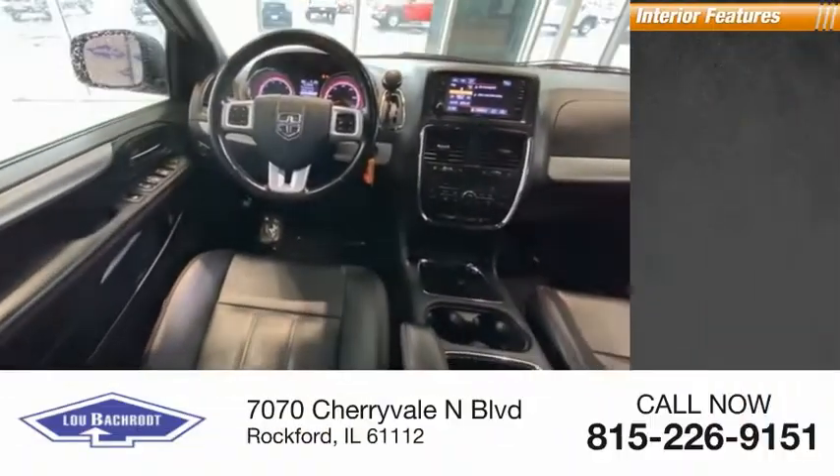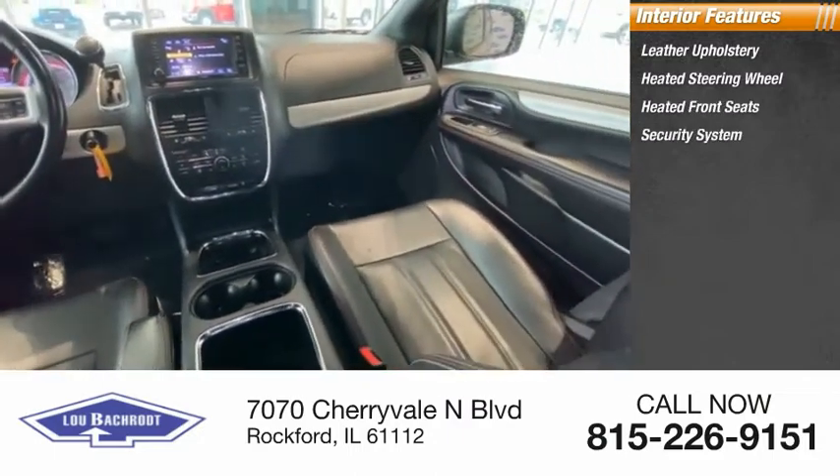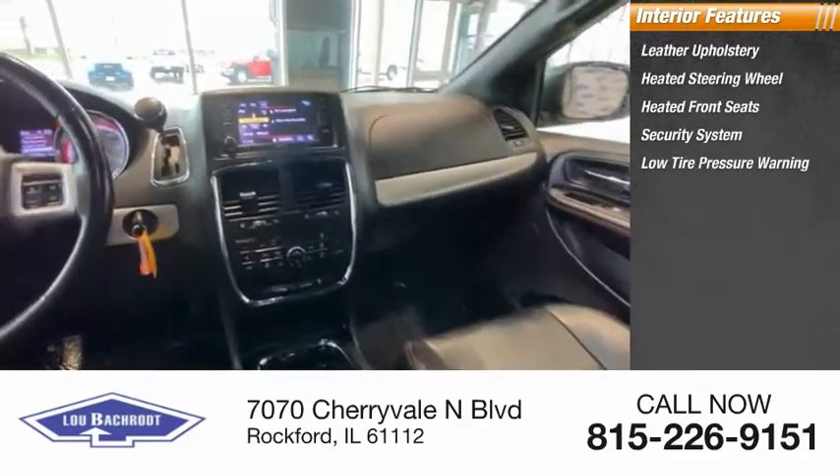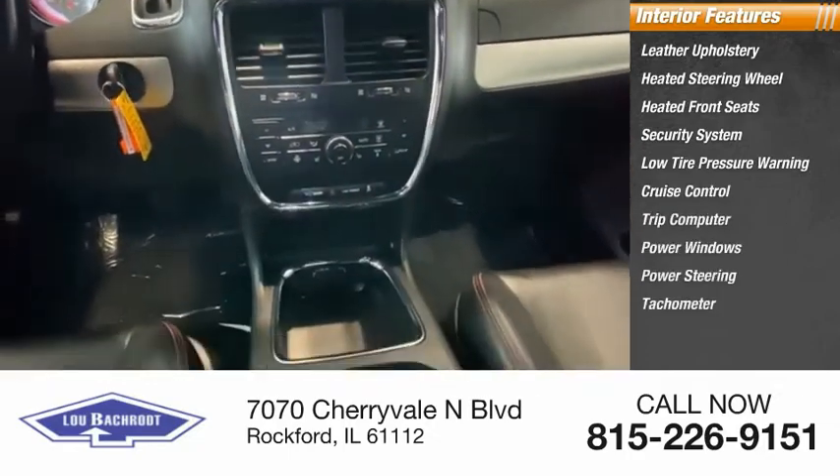Inside you'll find leather upholstery, heated steering wheel, heated front seats, security system, low tire pressure warning, cruise control, trip computer, power windows, power steering, and tachometer.